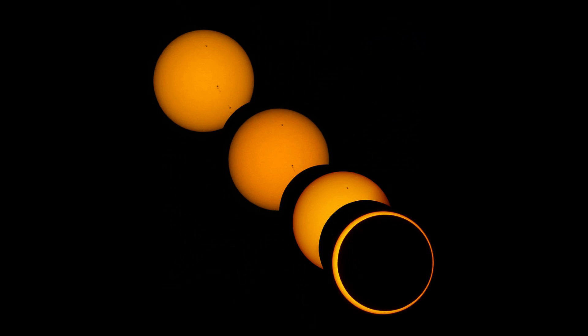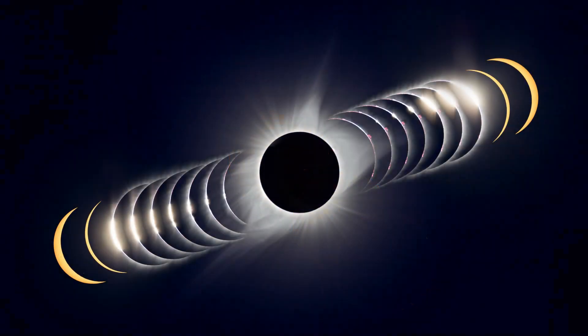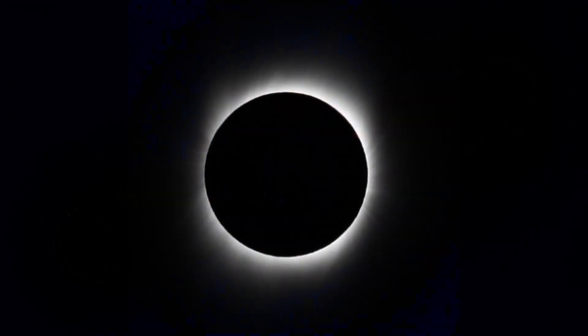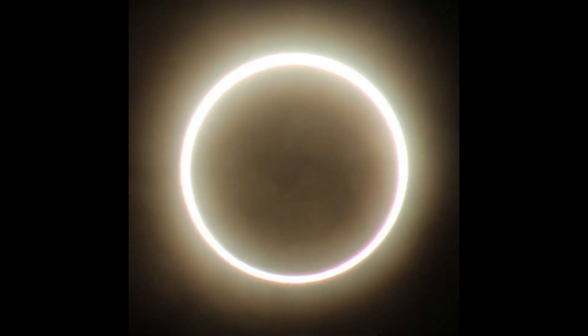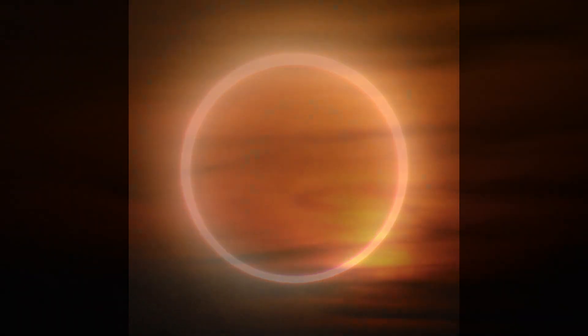A hybrid solar eclipse is created when a solar eclipse shifts between annular and total. This shift happens due to Earth's curved shape. At certain points on Earth's surface it appears as a total solar eclipse, whereas at other points it appears as an annular solar eclipse.